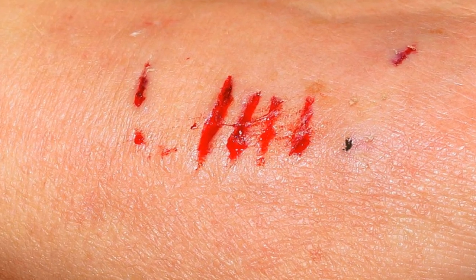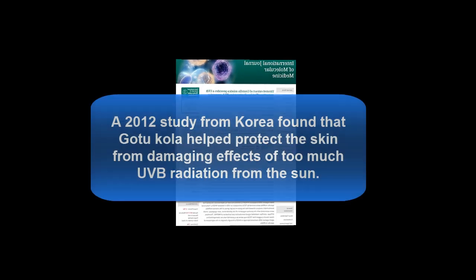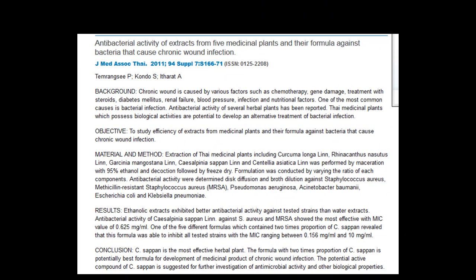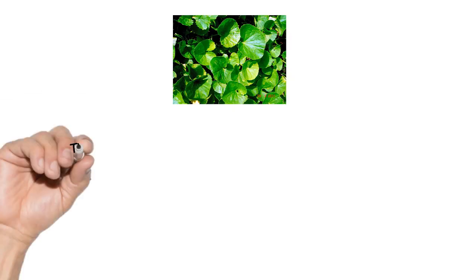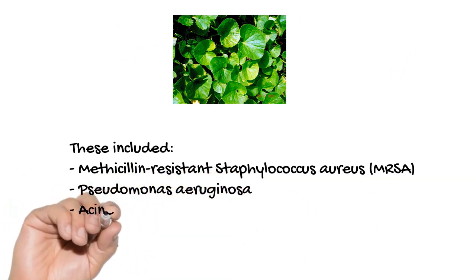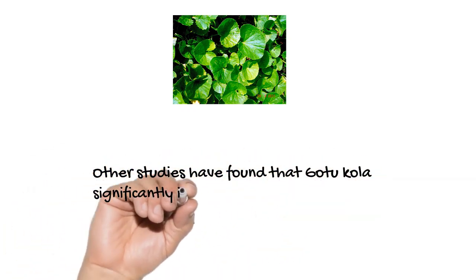A number of studies have shown increased wound healing and skin health from topical application of Gotu Kola. A 2012 study from Korea found that Gotu Kola helped protect the skin from the damaging effects of ultraviolet radiation from the sun. A 2011 study from Thailand found that Gotu Kola significantly protected the skin against several types of bacterial infections, including antibiotic-resistant staph infections, pseudomonas infections, xenobacteria, E. coli, and Klebsiella infections. Other studies have found that Gotu Kola significantly increases wound healing in general.